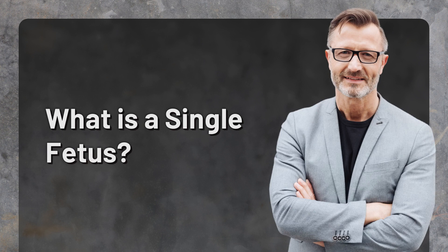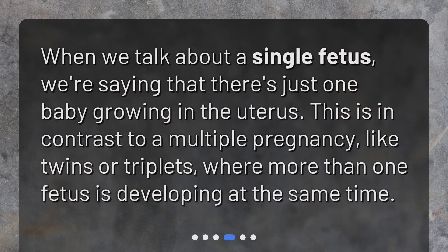What is a single fetus? When we talk about a single fetus, we're saying that there's just one baby growing in the uterus. This is in contrast to a multiple pregnancy, like twins or triplets, where more than one fetus is developing at the same time.